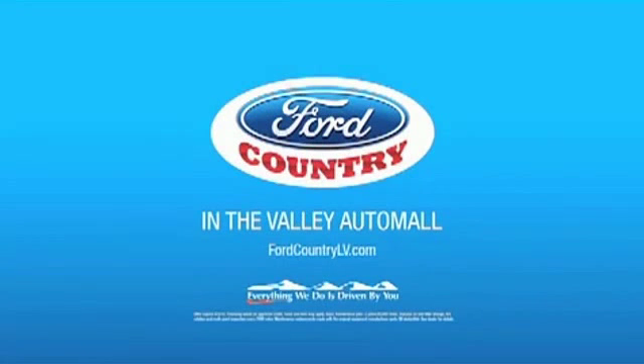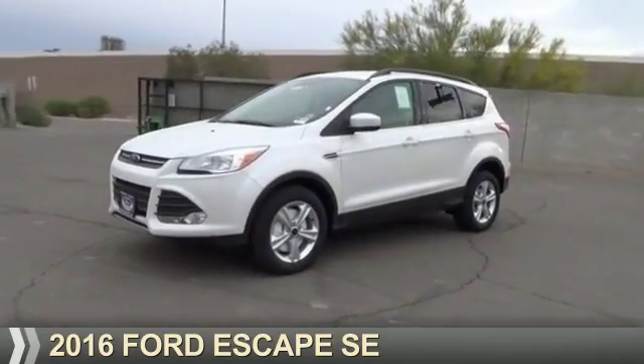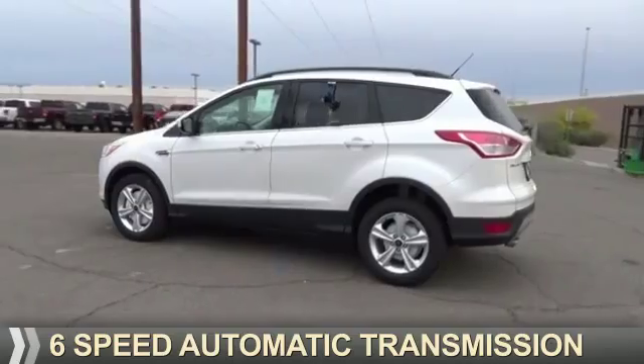Visit Ford Country in the Valley Auto Mall today. Presenting the 2016 Ford Escape. It's powered by front-wheel drive, a 2-liter, 4-cylinder engine, and a 6-speed automatic transmission.